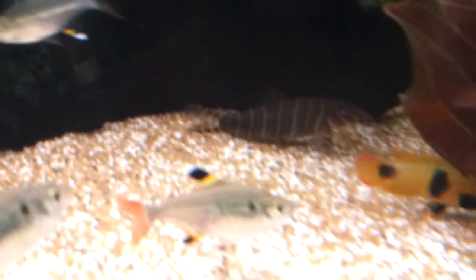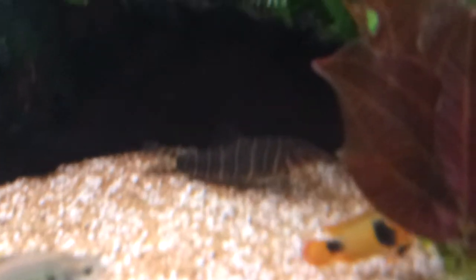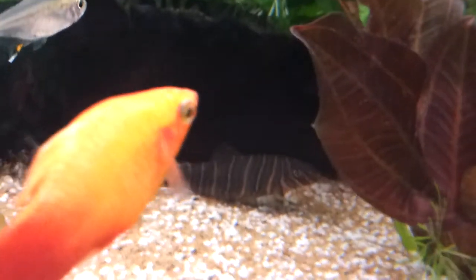This is the zebra loach. This is the best shot I can get — they hide quite a lot and they're very fast.